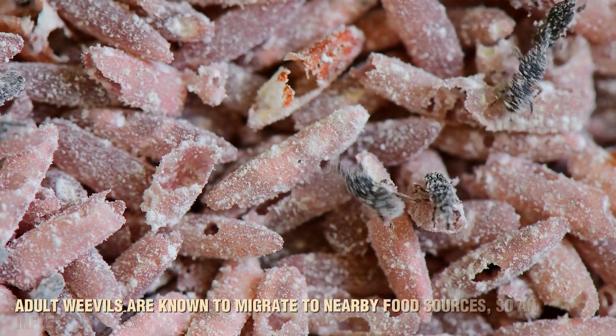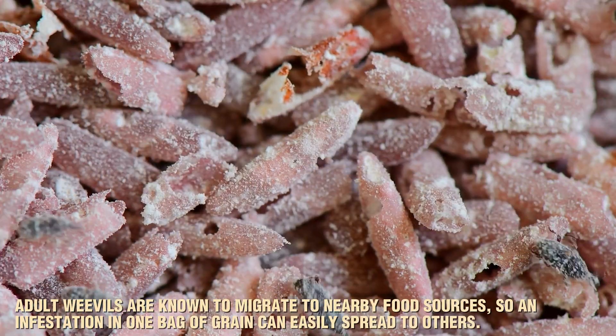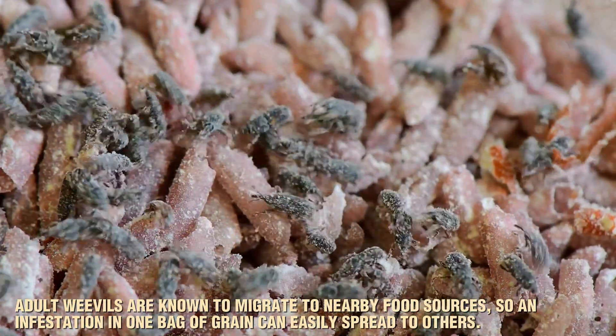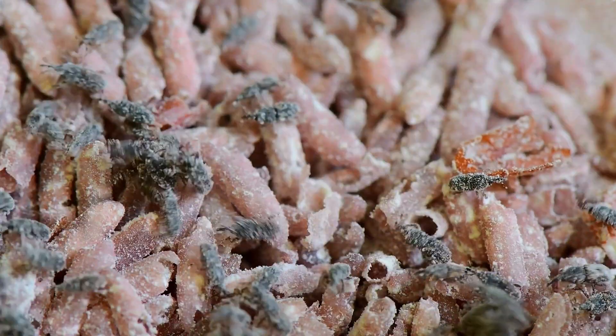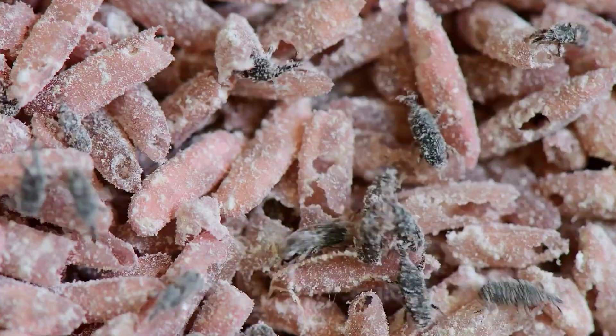Adult weevils are known to migrate to nearby food sources, so an infestation in one bag of grain can easily spread to others. That's why just a few weevils can lead to a widespread problem in storage facilities, warehouses, and even kitchens.